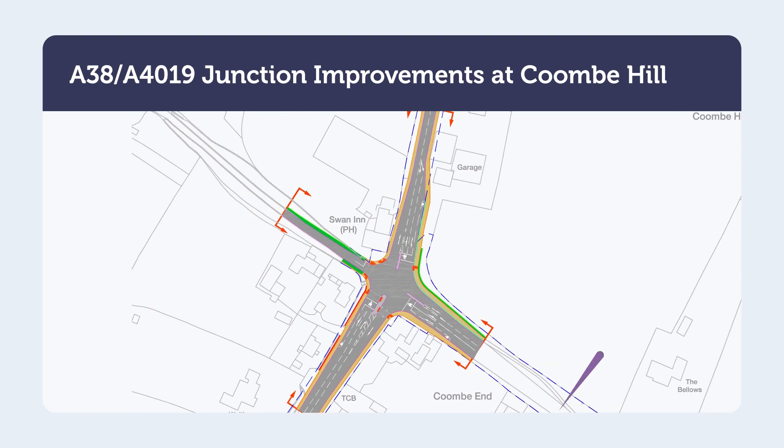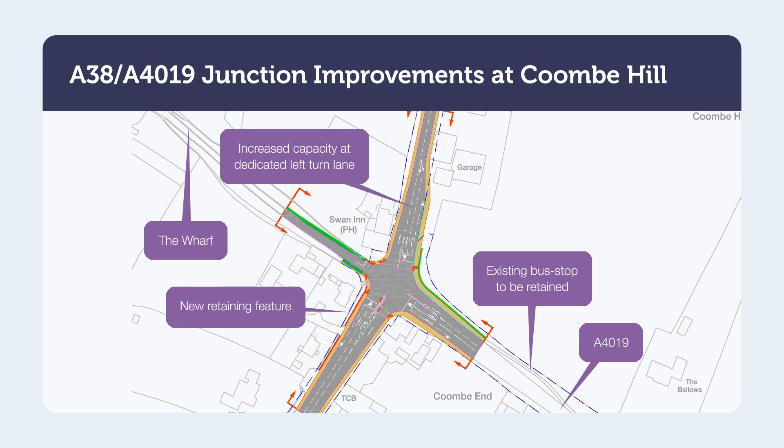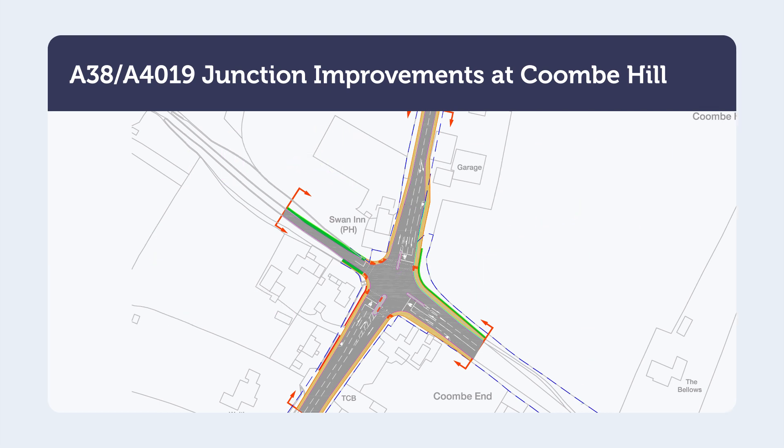The option involves replacing the existing left turn lane from the A38 onto the A4019 with a longer traffic light controlled left turn lane. Pedestrian crossing facilities will be improved and on-carriageway cycle leading lanes may be provided. Street lighting provision may be increased to improve safety. We would like to gather your views on this proposal to help inform the next stages of design.